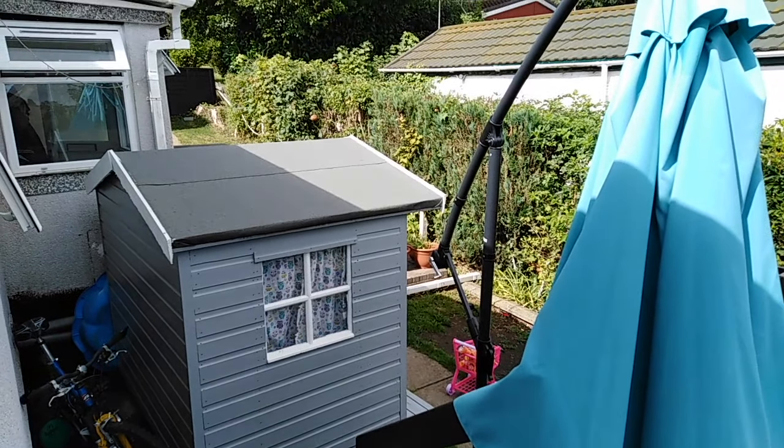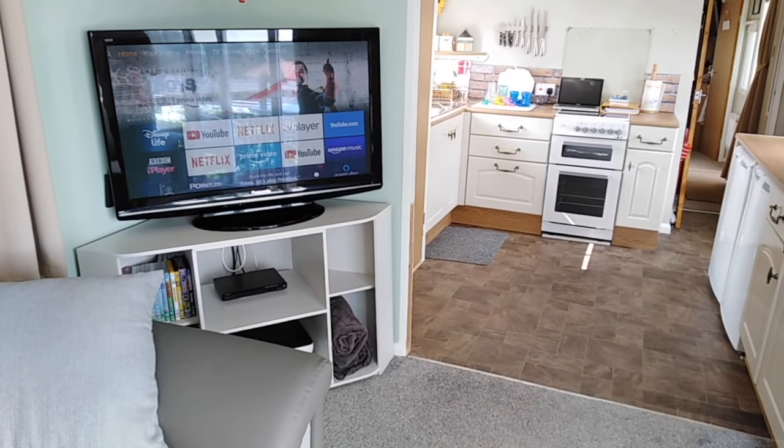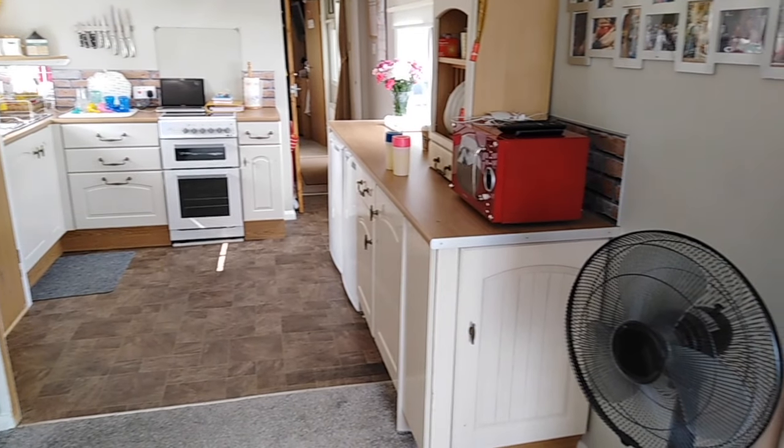Now moving into the kitchen - it's all open plan as you can see. This is the view from the living room, and these are second-hand kitchen units which Neil fitted himself.